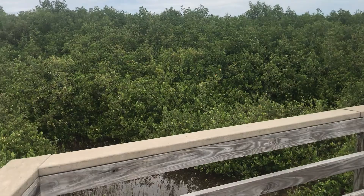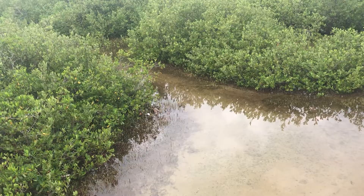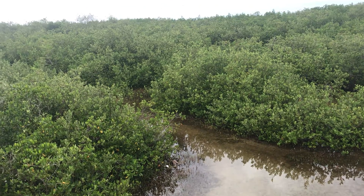When entering the boardwalk, you're immediately surrounded by shallow water streams filled with small fish and a popular manatee munchie — seagrass. As we look up, the entire park is one massive mangrove forest as far as you can see.